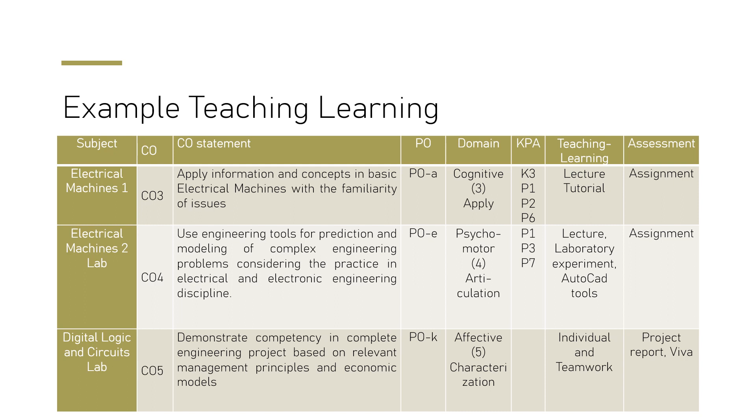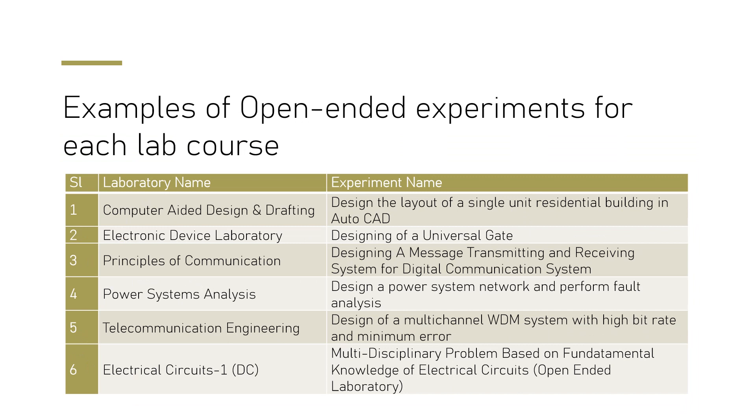For the psychomotor domain, we set a course outcome that uses tools for modeling, so teaching-learning methods include laboratory experiments and AutoCAD tools, with assignments provided accordingly. For the affective domain, in Digital Logic and Circuits Lab, we conduct individual and team projects and take viva assessments. In this way, we design all course teaching-learning methods depending on the course outcome.